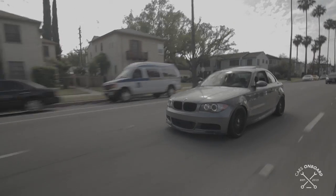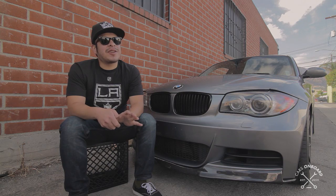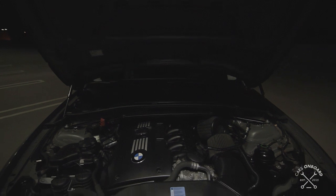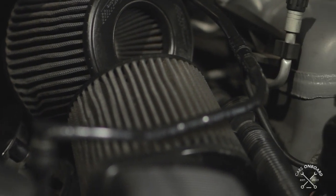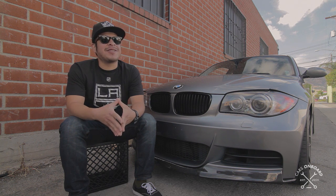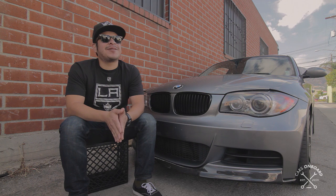I think when the car first came out, everybody that knows about cars — BMWs in particular — they knew the kind of potential that it could have. I get people telling me all the time that they think the car has a four-cylinder in it. And it makes me laugh because I guess since it's such a small car, you would think it has a small engine. But no, I tell them it's a six-cylinder twin turbo, and they're just blown away. That's mostly people who don't really know about cars, but it's funny.